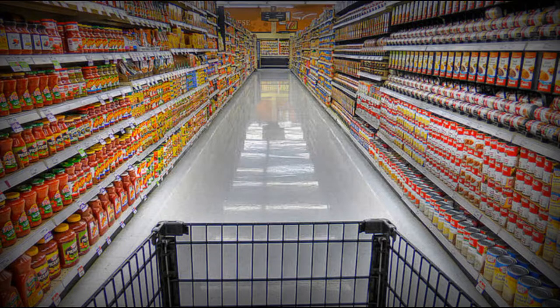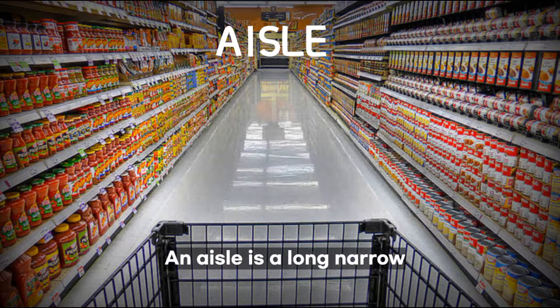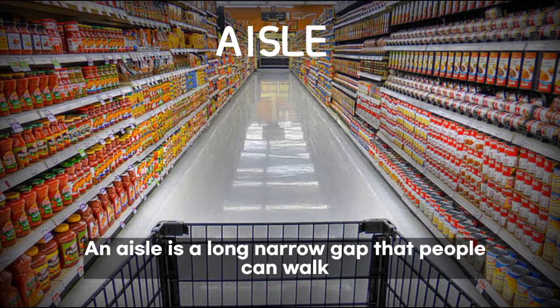This video presents a list of useful vocabulary for Supermarkets. The first word in our list of new words is Aisle. An aisle is a long narrow passage that people can walk between rows of shelves.